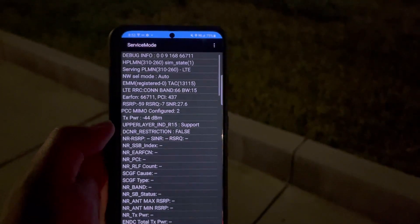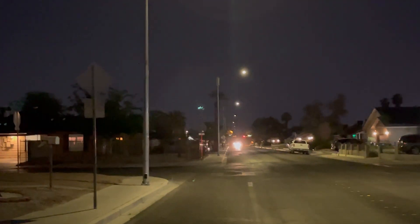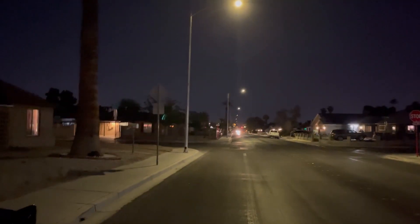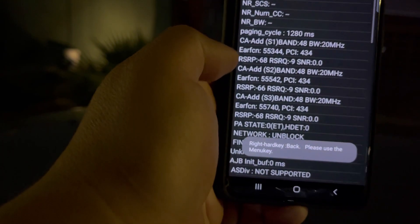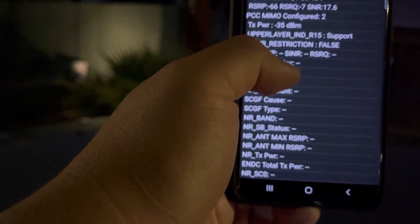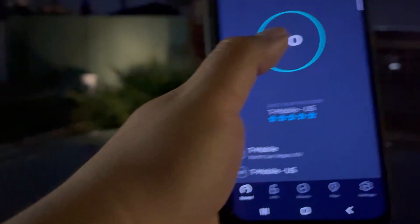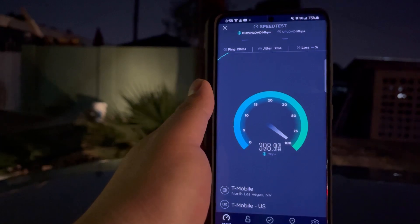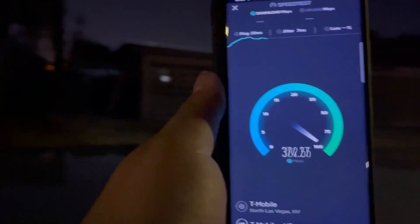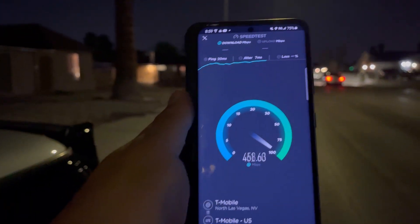Let me go to another area because there's more CBRS around here. Alright guys, here's another CBRS from T-Mobile. As you can see the connection is 20, 20, 20, and then 15 — 75 megahertz again. Let's test this: 20 ping, 7 jitter.